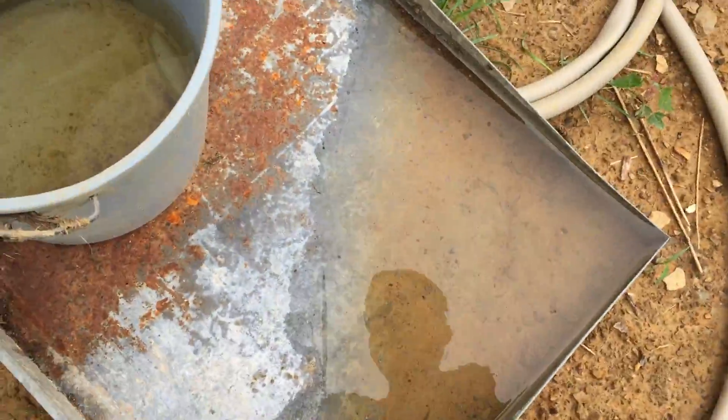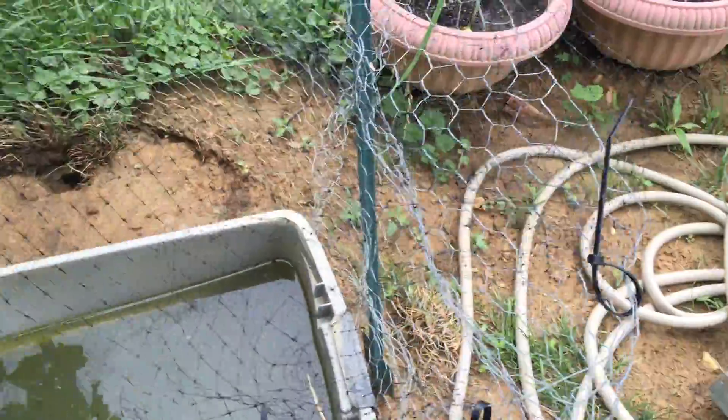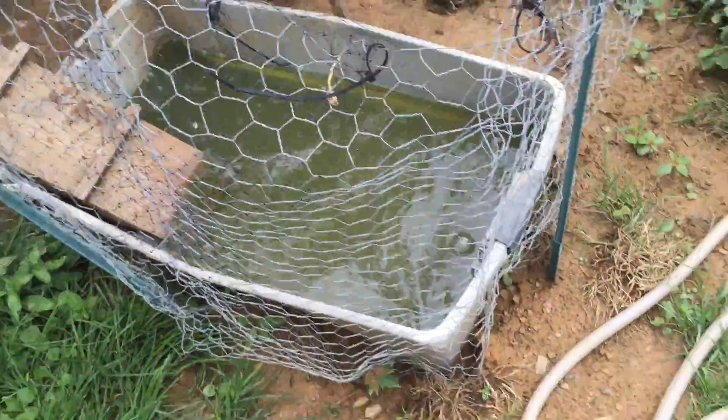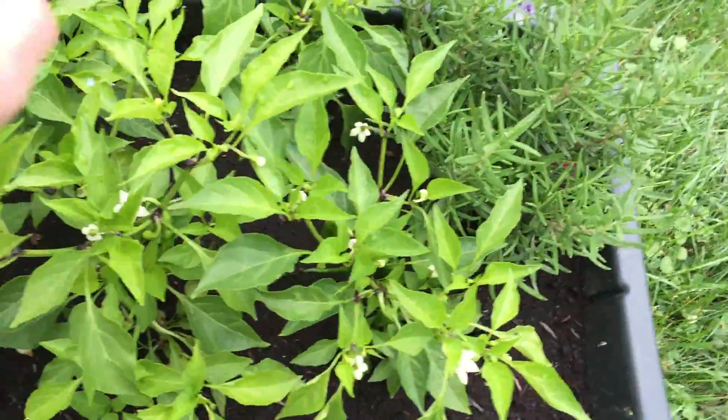We've got more rain here. Here's a bucket of water — dying air for the ducks. The ducks aren't walking around today. There's a lot of algae in that water; the ducks are going to love that.